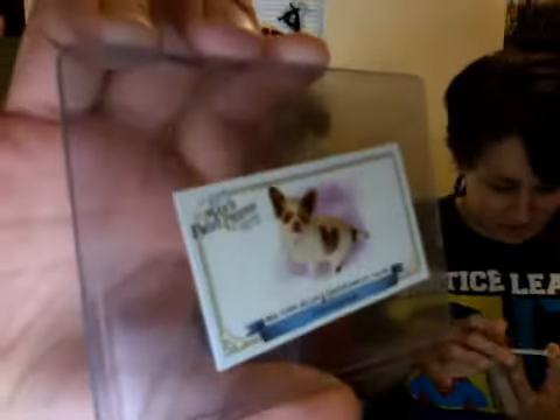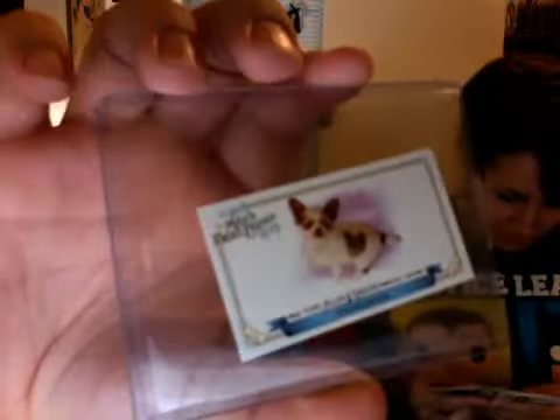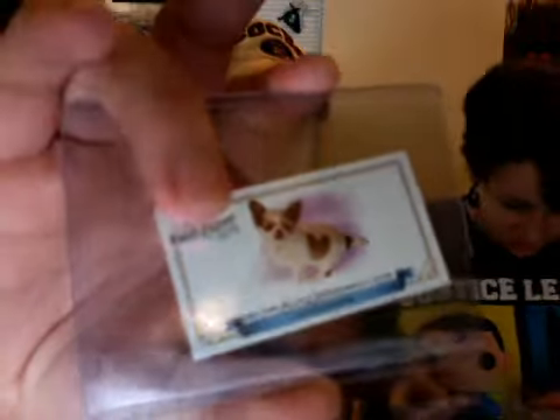Since we have a Chihuahua, I thought this was a cool card I bought on eBay — an Allen and Ginter Mini of a Chihuahua. It doesn't look anything really like ours except he has the same kind of color fur. The pattern and everything — not the heart shape there — but I thought it was pretty funny, pretty neat to have.